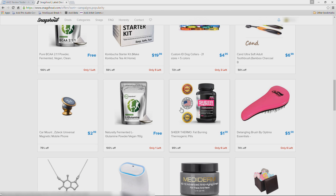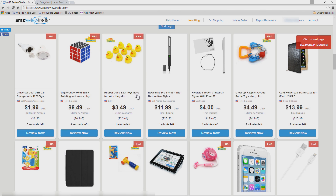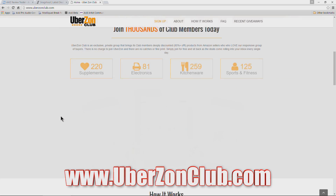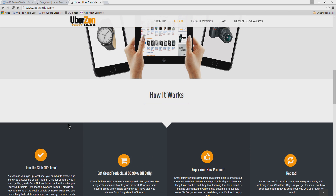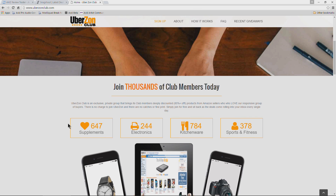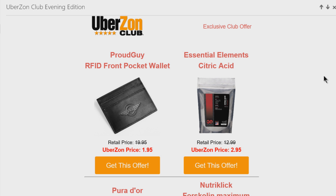Snagshout and AMZ Review Trader are the two top sites in my opinion, so if you're only going to join a couple I would join those two. The next site is uberzonclub.com. This site works a little differently — you don't really shop for things on the site. Instead, you'll get a couple of emails a day, two or three, one in the morning, one in the afternoon, maybe one at night, and they will give you your deals in your email.